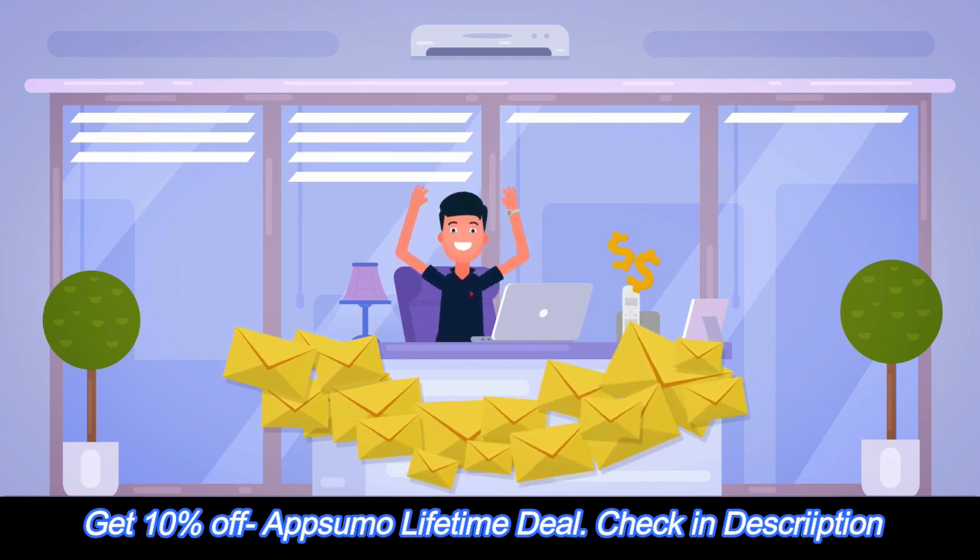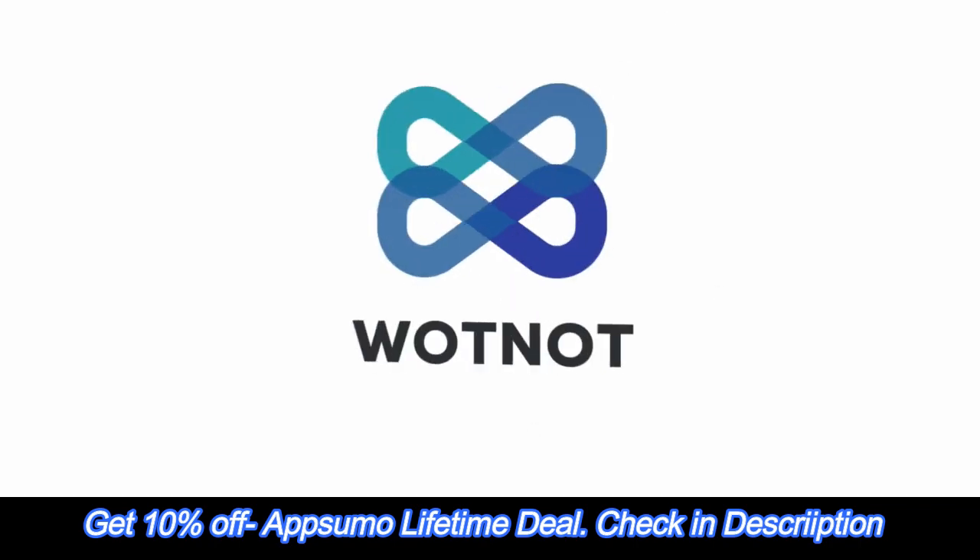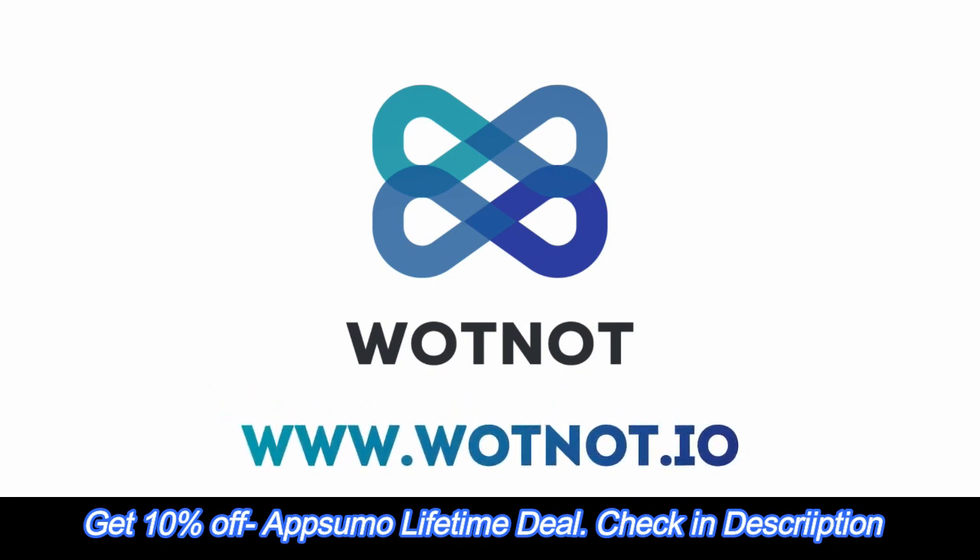Now John is happy with an inbox full of leads. Wattnot — what can it do for you? See for yourself at www.wattnot.io.